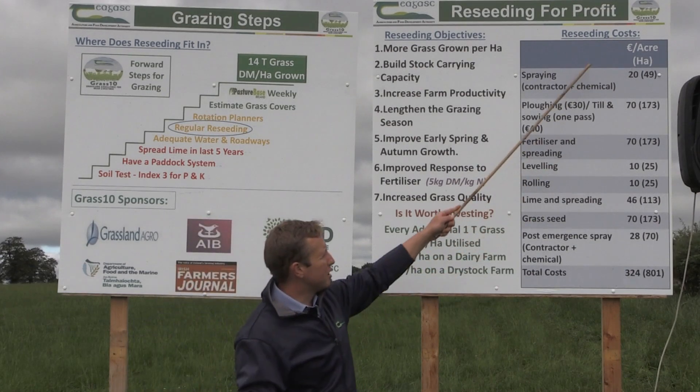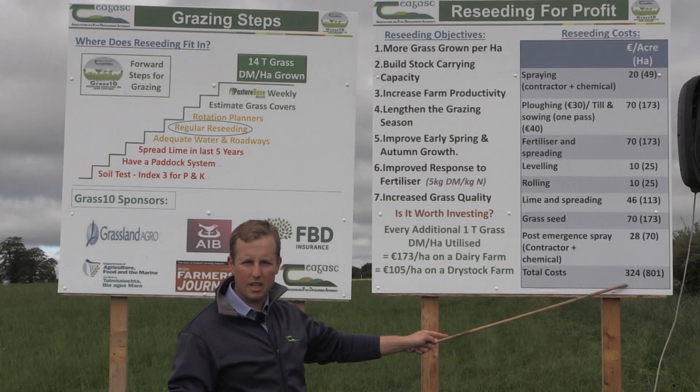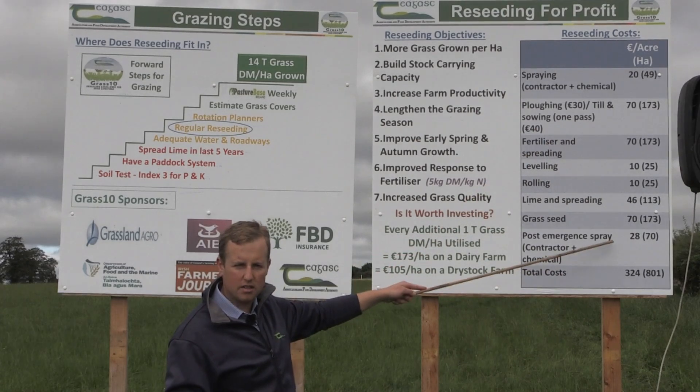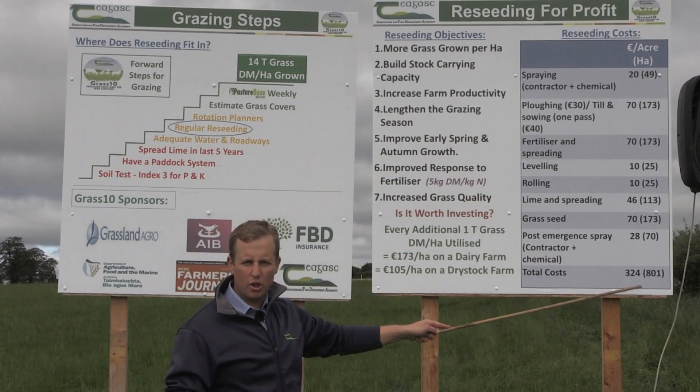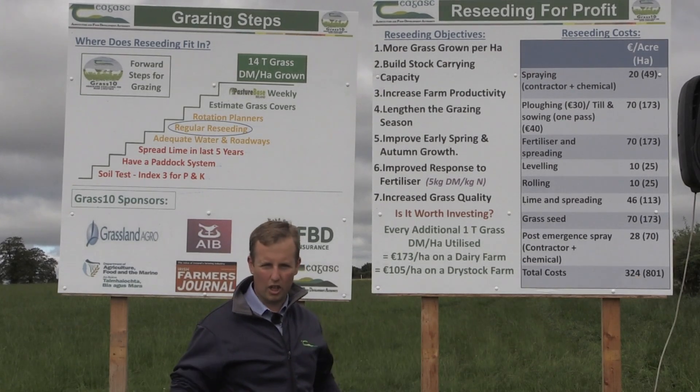By re-seeding, we can see some of the costs here. We're looking at around €300 per acre. There are some things here you might be able to do yourselves — we have it all down on contractor costs — so around €300 per acre or €750 to €800 per hectare.